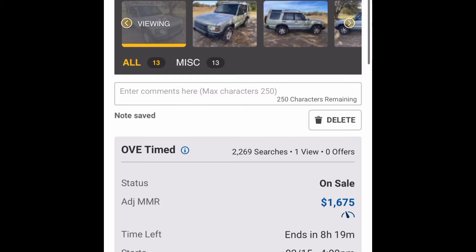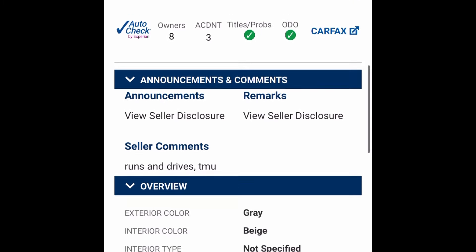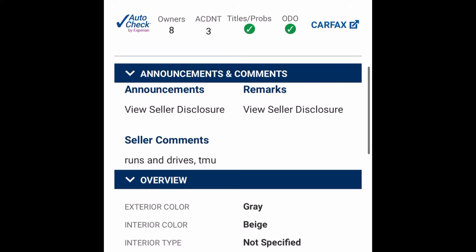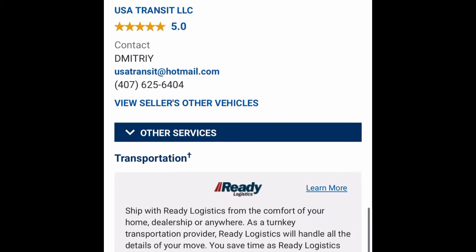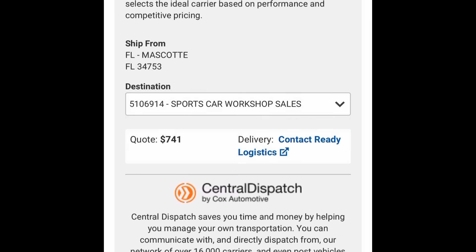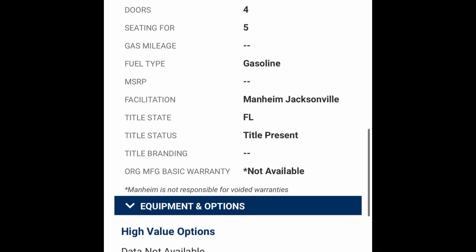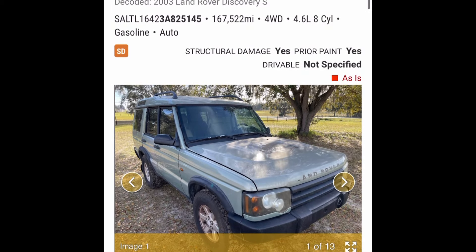This one is interesting — it's an '03, down in Florida, listed for $1,600 with eight owners. No remarks on condition, it's what-you-see-is-what-you-get. Let's analyze it as best we can from the pictures. Transport is $700 to get it to Richmond, Virginia, which isn't too bad.